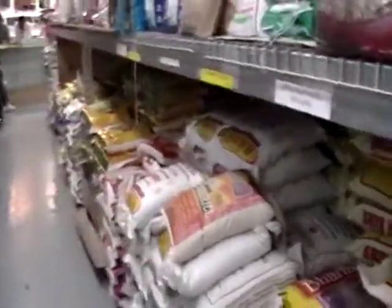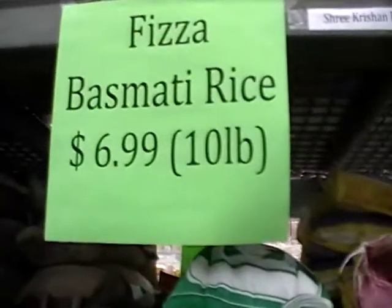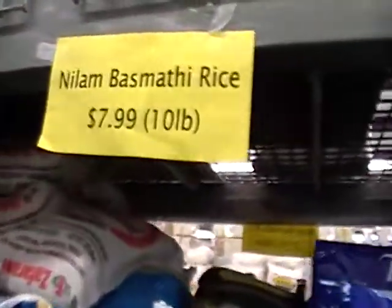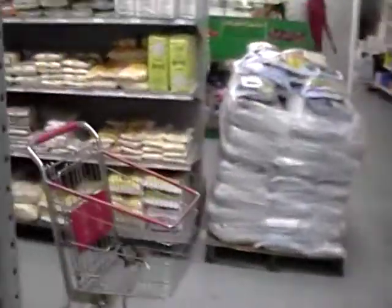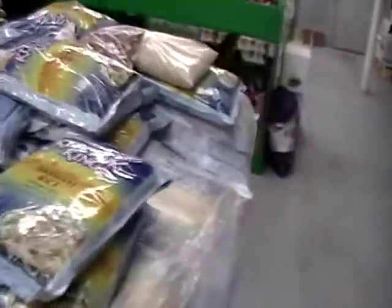Stacks and stacks. Ten pounds of basmati rice, $6.99. This other type of basmati rice is $7.99. Jasmine rice, 20 pounds, $14.99. This has a much better flavor than the rices we're used to, as far as I'm concerned. I've always liked the basmati.